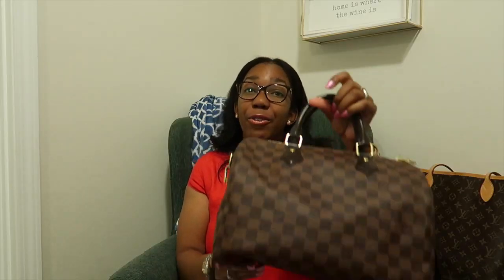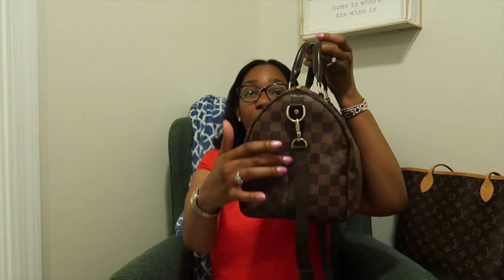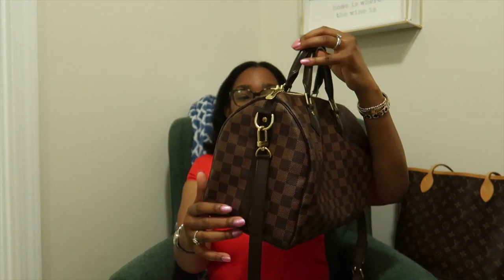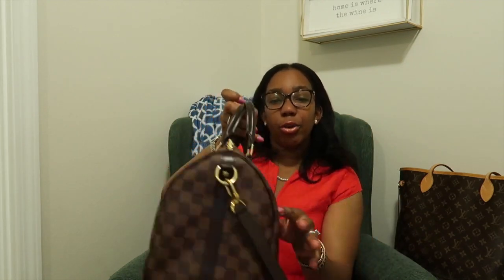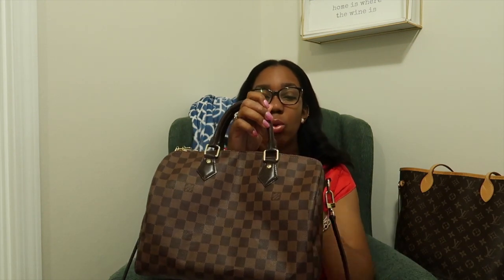Notice on the classic Speedy there's no leather going down the sides — you just have your rolled handles. Now on the bandolier version, you have leather going down the sides. You have your heat stamp on the bag as well as the sizing heat stamp. You have double zippers and your clasps — this one has puffy clasps. The Damier Ebene ones are now matte leather, but this one is a bit shiny because my bag is a little older.